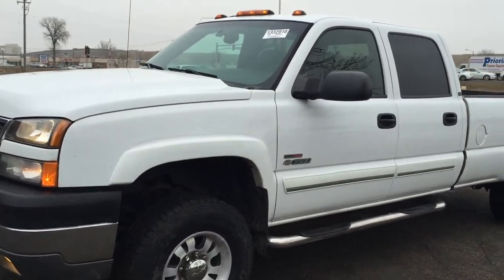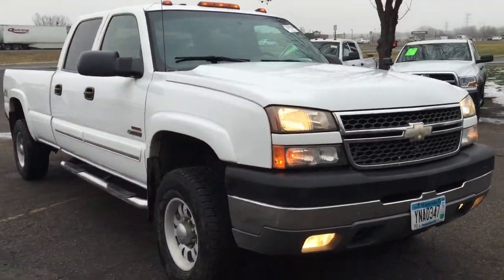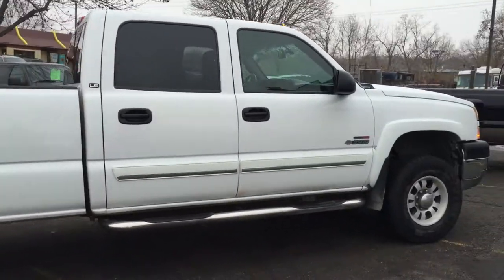Alright, today we have an extremely hard to find truck — this 2005 Chevy Silverado 3500, 1-ton single axle, crew cab long bed, 4-wheel drive, with a 6.6 liter Duramax turbo diesel.